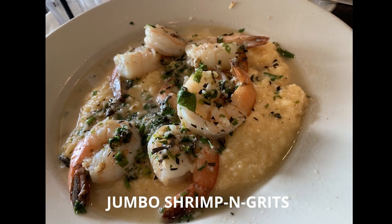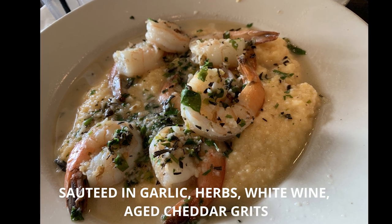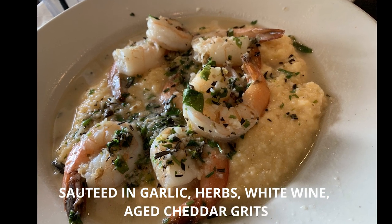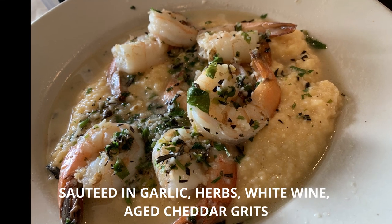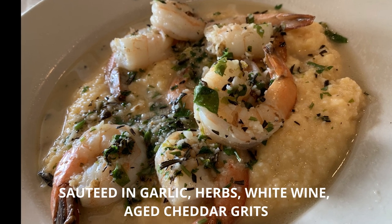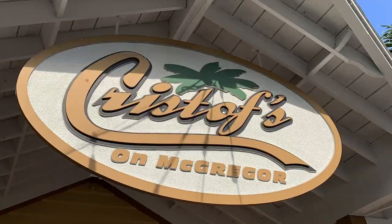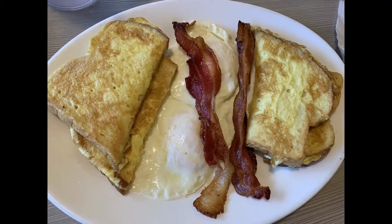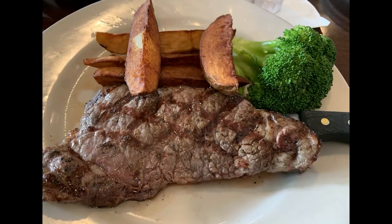We also got the shrimp and grits — it was huge, as you can see here. I would definitely recommend sharing this with somebody. It was jumbo shrimp, really good size, on top of these cheese grits which had a really nice fine texture. Overall, this was a great spot with great service, inviting ambiance, and good food — a solid spot for dinner.